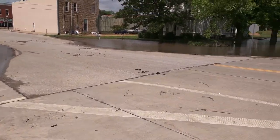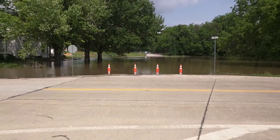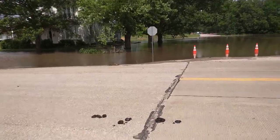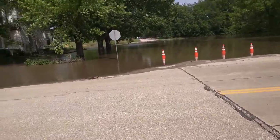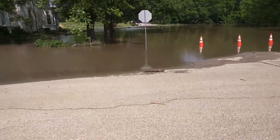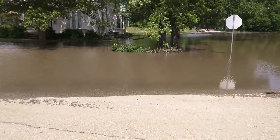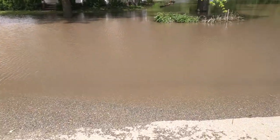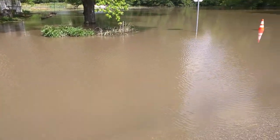An inch of rain in the last couple of days. It dropped from 35,000 cubic feet a second down to 29,000. You could say we have some lakefront property here — it's crazy.